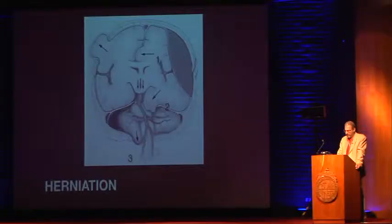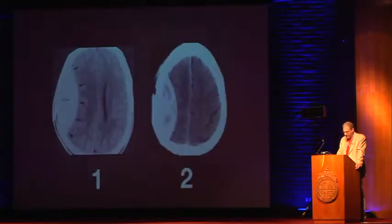This is the example of transtentorial herniation, which would happen to the first patient. And this is an example of cerebellar herniation, which would happen to the second patient.